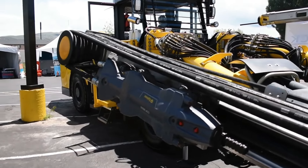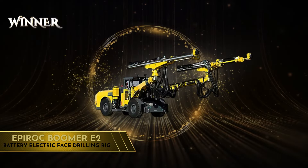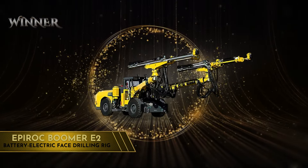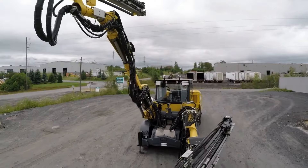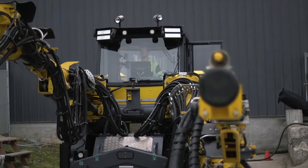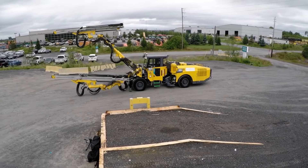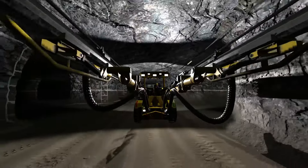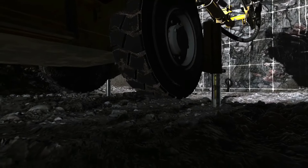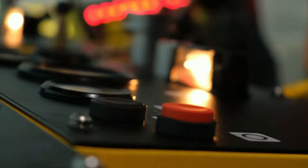So this time, who takes the title? The judges have favored the Epiroc Boomer E2 battery electric face drilling rig. While both drilling rigs feature innovative battery-powered designs, the Epiroc's longer operating time, deeper drilling capabilities, and specialized design for high-precision face drilling in underground mines make it a more advanced and purpose-built solution for mining operations. It's a comfortable winning margin for the Epiroc, if you ask me.